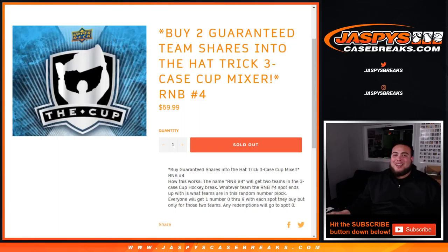What's up everybody, Jason here from JaspiesCaseRicks.com. I know we've been doing this back-to-back-to-back, but this is number four now.